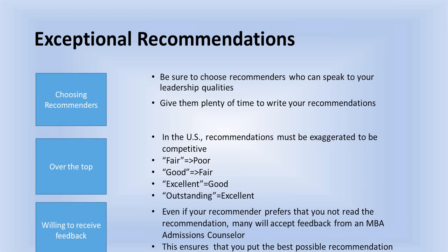Next: exceptional recommendations. How do we get really exceptional recommendations? First, choose recommenders who can speak to your strengths and leadership qualities, and give them enough time — at minimum four weeks — to get the recommendations done. They cannot just do a generic letter. Each school wants them to answer specific questions, which are going to be different at most schools and will have word limits. They'll have to complete this through an online form, so it's going to take a good deal of time.